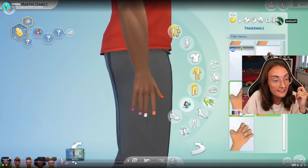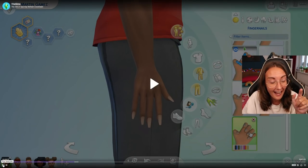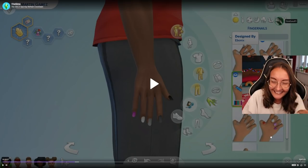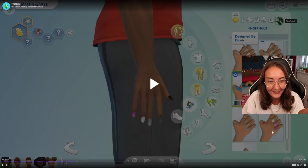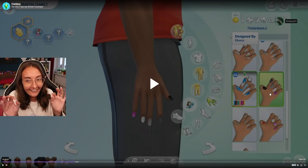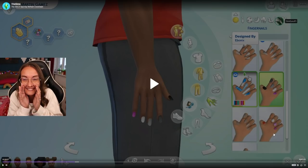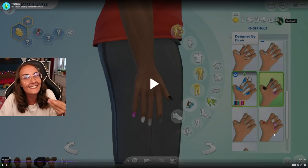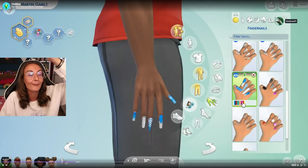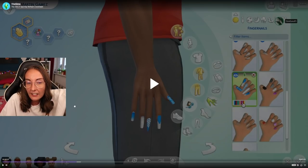Fingernails are part of Create a Sim! There are different varieties and also different swatches - matte ones and shiny varnish ones. Did they just give us pride flags as nails? We are getting pride flags as nails - these are the little lesbian flags, you cannot tell me otherwise. Sims team, I just want to smush you! This makes me so happy. Also just seeing 'designed by Ebonix' there. I did let myself dream with the refresh ideas - I thought maybe they'd introduce hotels so it can be spas and hotels. That was my wild dream idea.